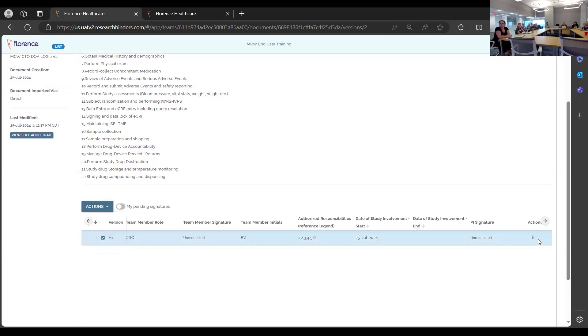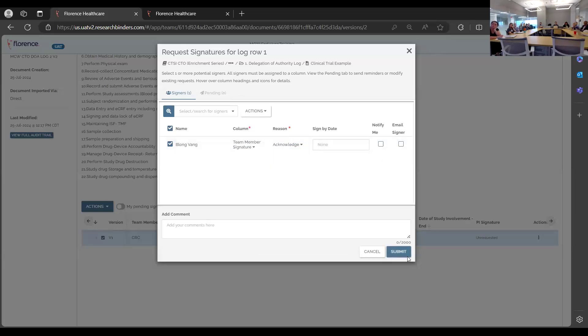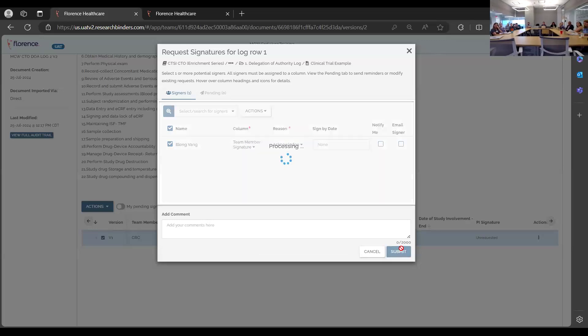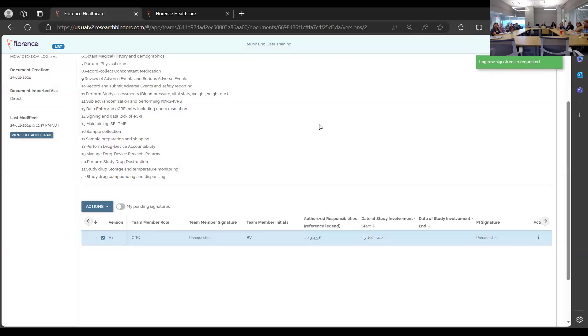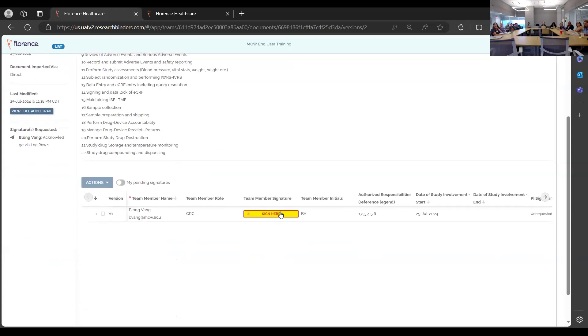You can go to actions, then request signatures — this works for PIs and study staff alike. Once the signature is requested, a prompt will pop up making it easy for your study team and PI to recognize where they need to sign.